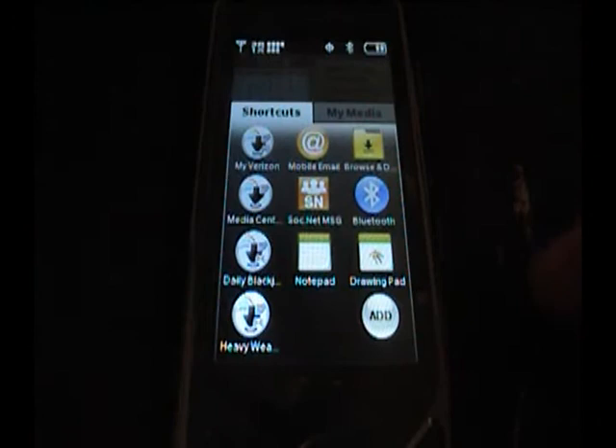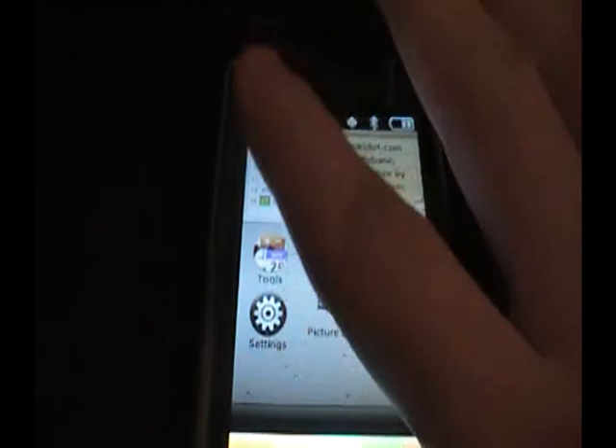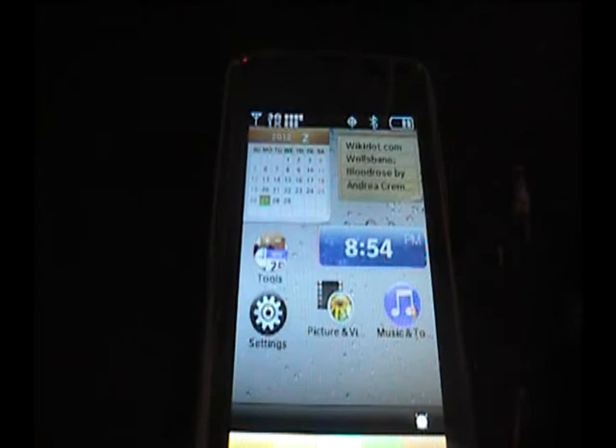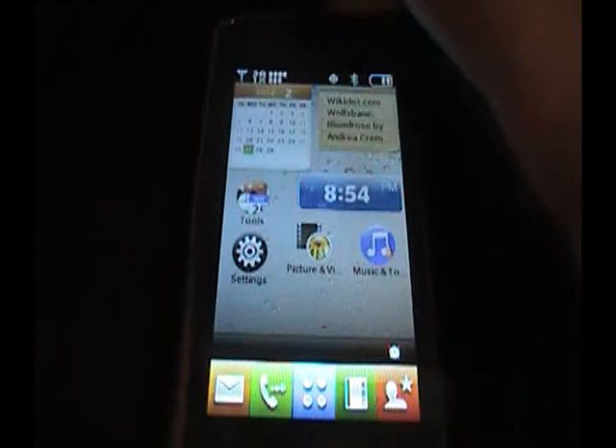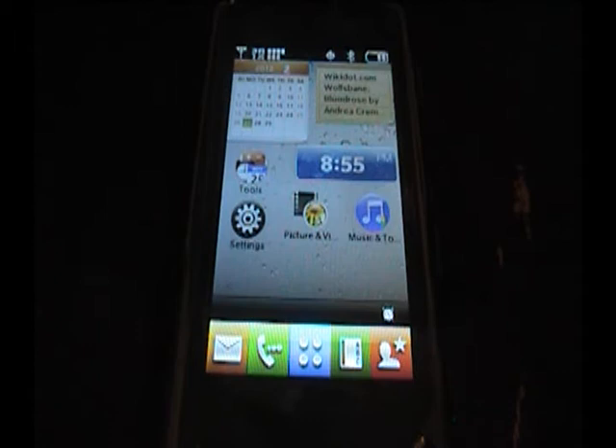Small screen though — that's my biggest problem; it's a 3.0-inch screen diagonally. It runs LG's operating system, which at the time this came out was not Android. Now they've recently upgraded to Android. But the major problem remains the small screen.